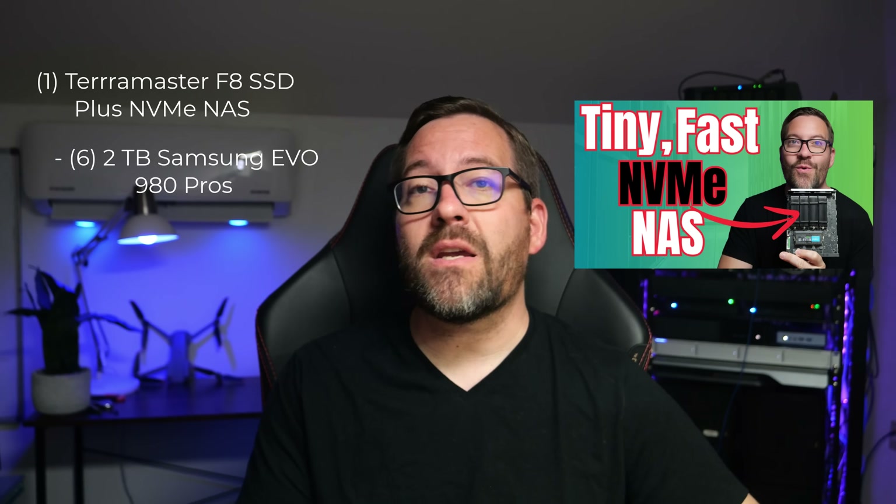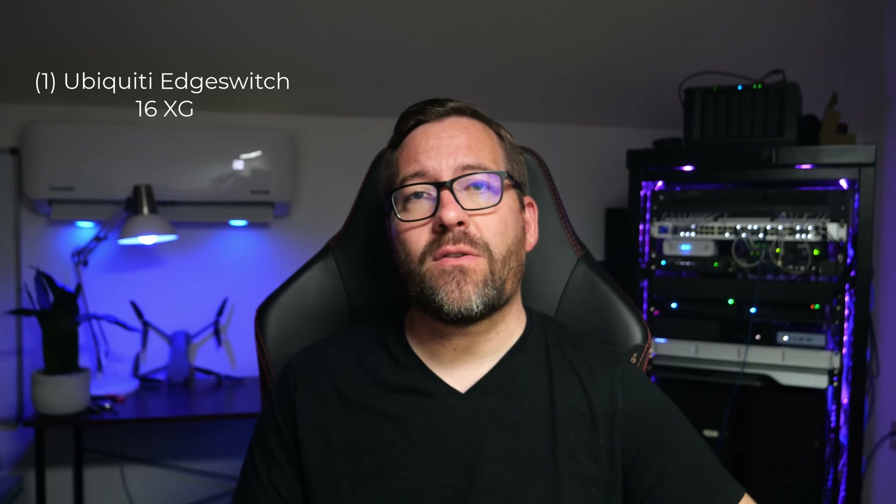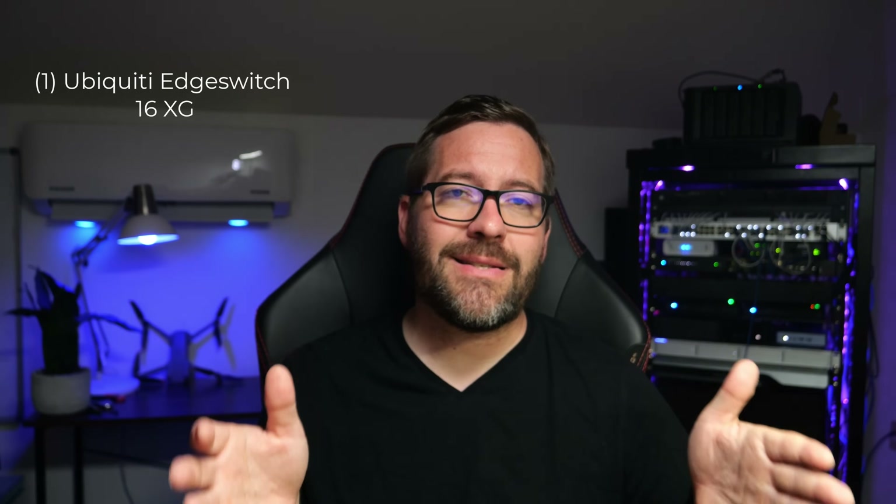Be sure to watch my recent video where I reviewed the Terramaster F8 SSD Plus for all the details. For the networking side of things, I have one Ubiquiti Edge Switch 16XG with 16 ports of 10 gigabit Ethernet for connecting everything together. That's not a new addition — I've had that switch in the lab for some years now, and it was my vSAN switch as well as my top-of-rack 10 gig switch.